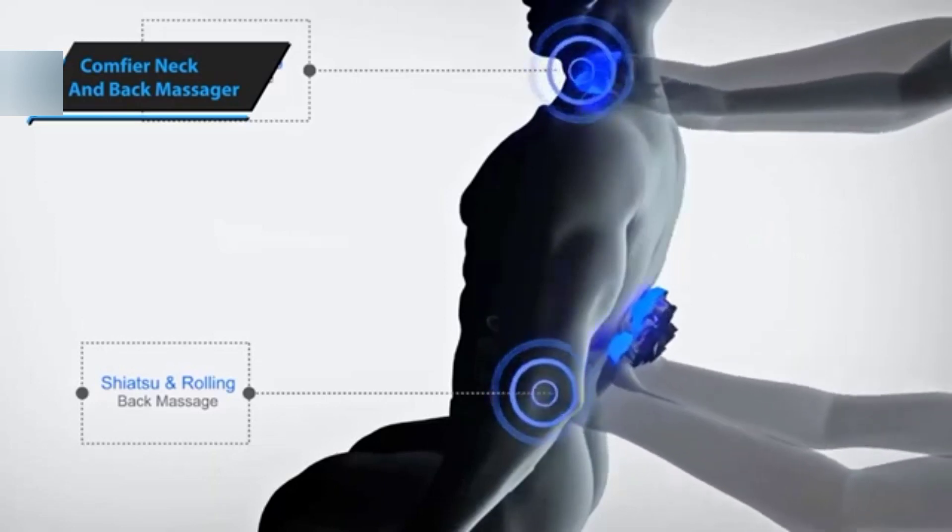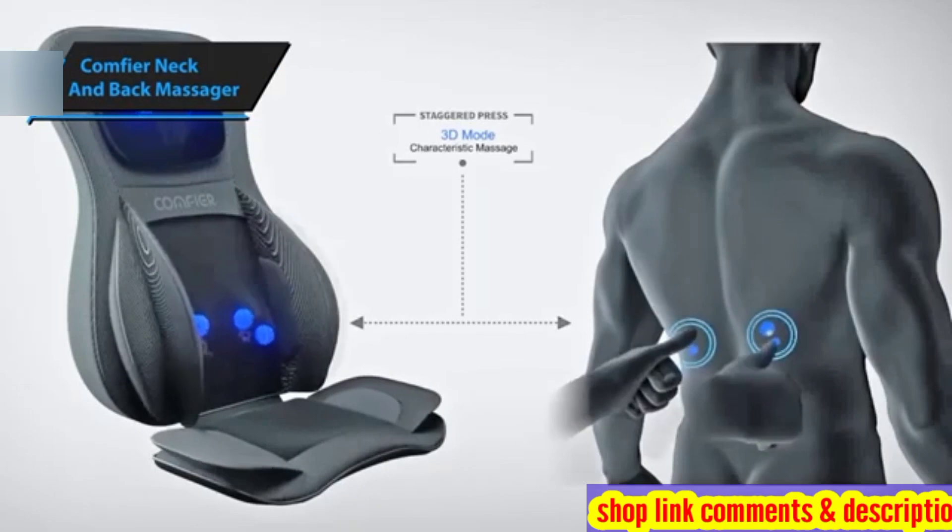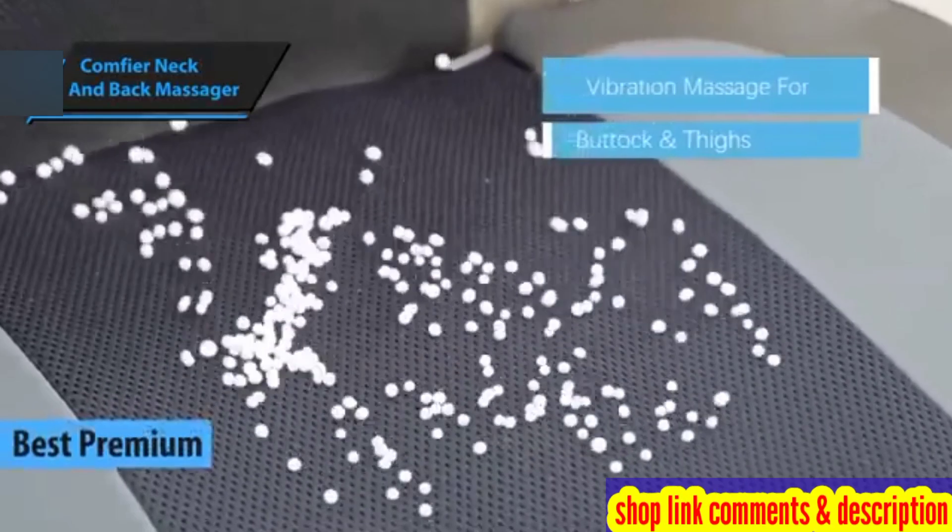Comfier Neck and Back Massager. In 2024, this product has earned the distinction of being the top premium neck and back massager available.